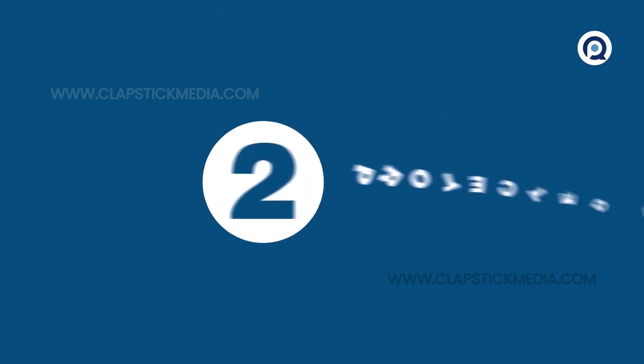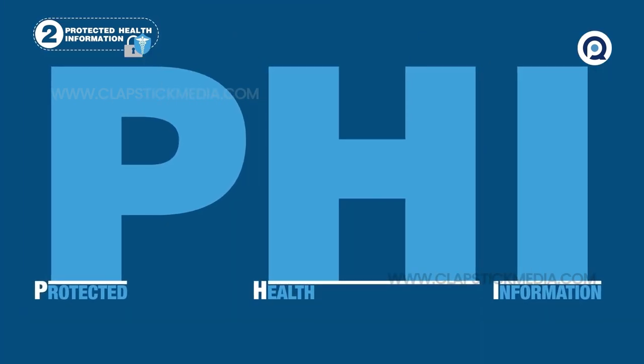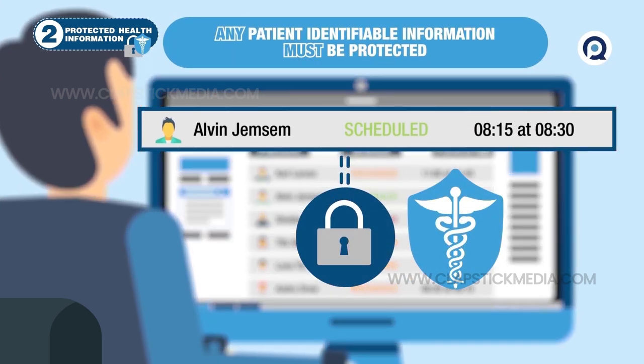Next, protected health information, or PHI, includes a person's past, present, or future physical or mental health or condition, as well as any related care or payment data. Any information that provides a reasonable means of identification, such as a name on a schedule, is protected.